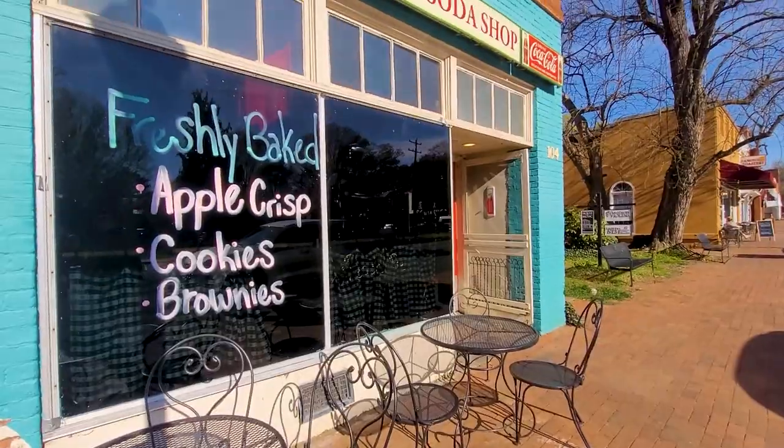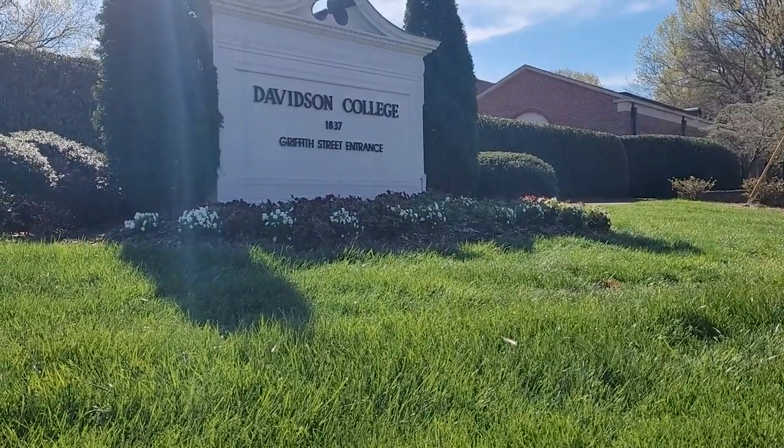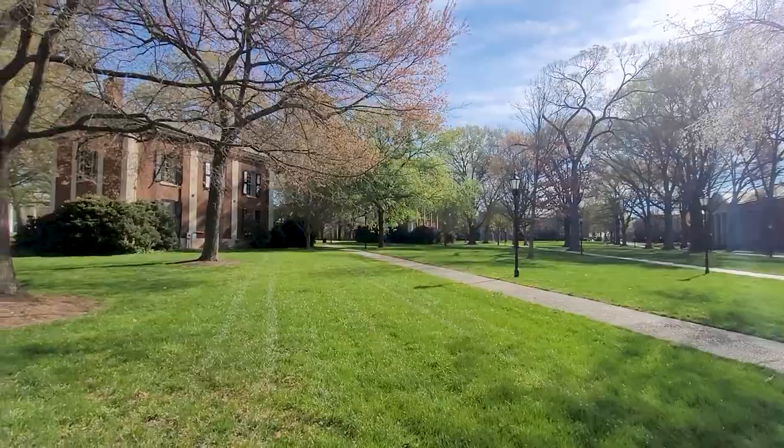We continued to explore the quaint downtown and friendly atmosphere and strolled through the Davidson College campus. Established in 1837, the campus is almost like a park with century-old trees and historic structures.